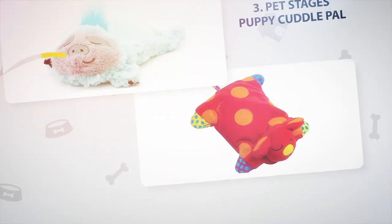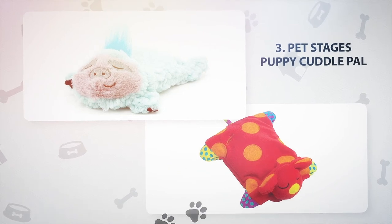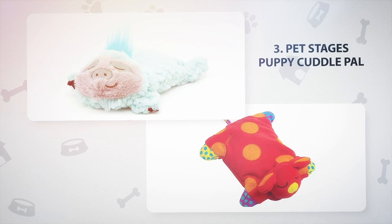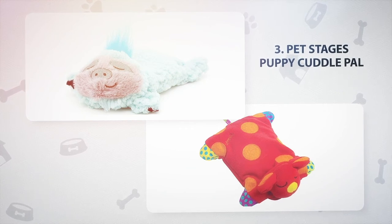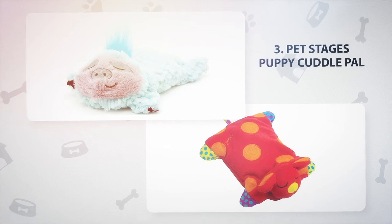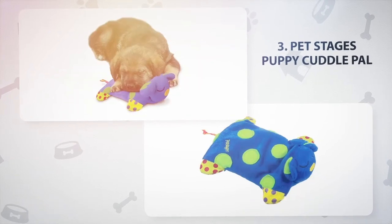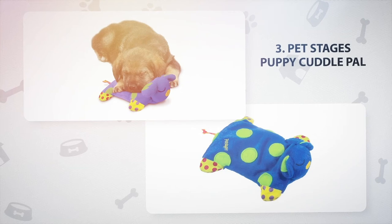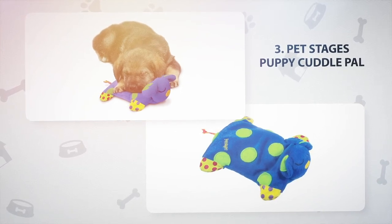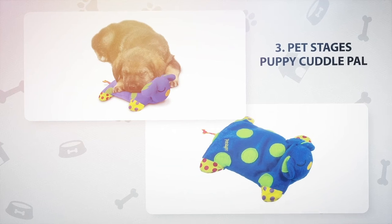Number 3: Pet Stages Puppy Cuddle Pal. Here's another snuggly option designed for puppies but also works for adult dogs with separation anxiety. These Pet Stages Puppy Cuddle Pals have a removable buckwheat packet that you can heat in the microwave. The gentle heat calms doggy nerves and the soft shape is ideal for cuddling. This toy can also double up as a fetch toy due to its flattish shape.